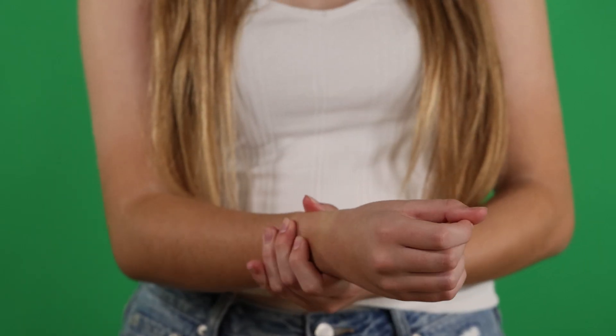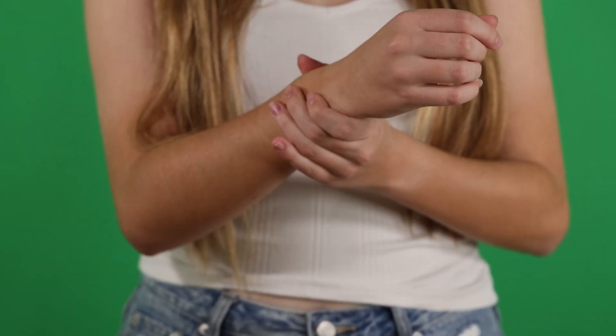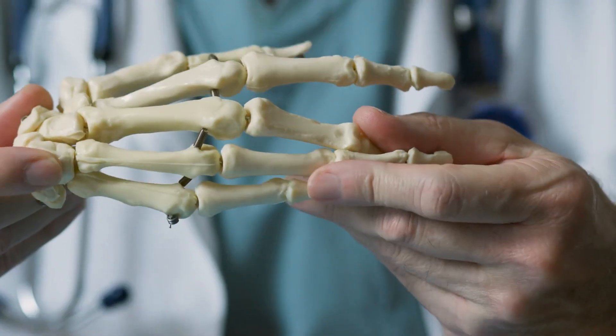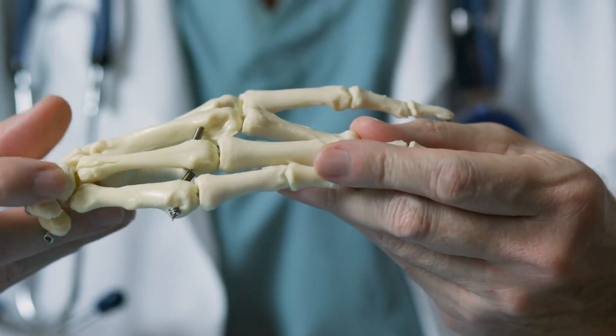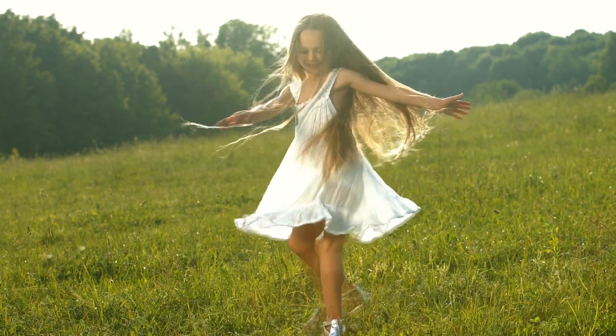Take your left hand and gently squeeze your right wrist. What do you feel? The hard parts you feel when you squeeze your wrist are bones. Your bones help to support your body and give your body its shape.